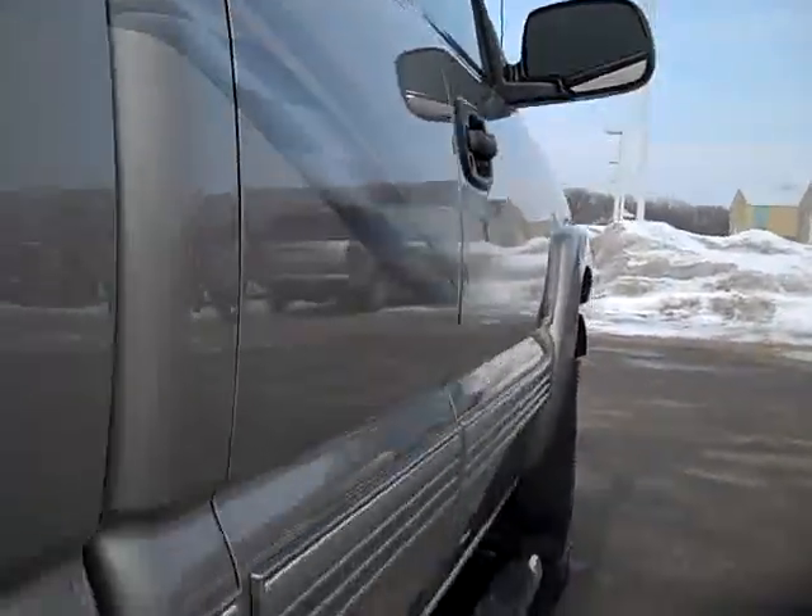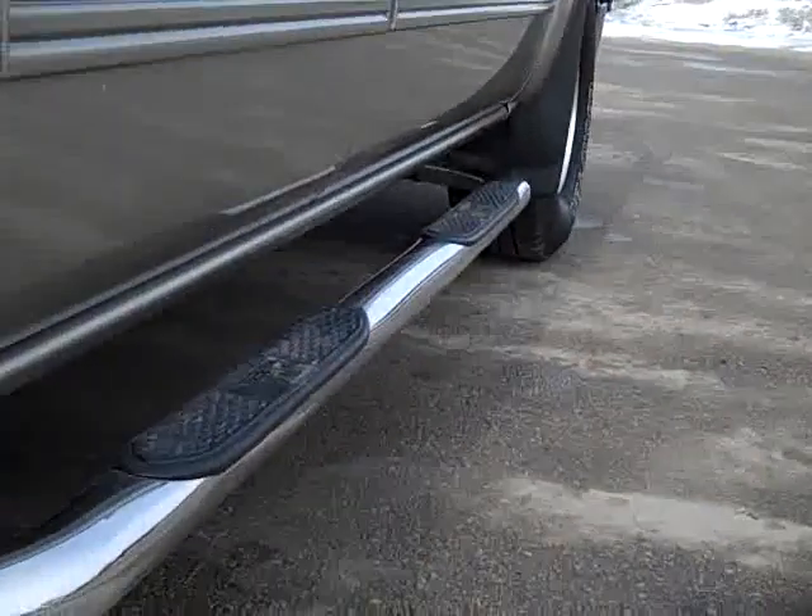We take these videos so if you're far away or even close by, you can see the truck, hear the truck, and have a good feeling for what you're purchasing before you even get here.